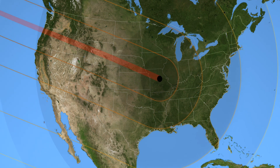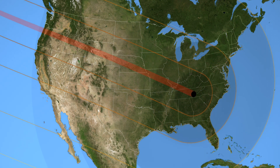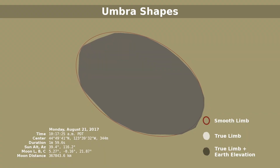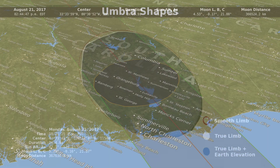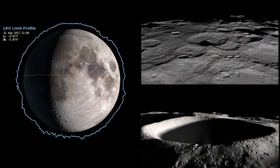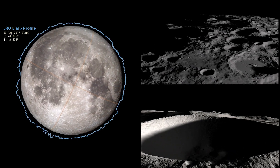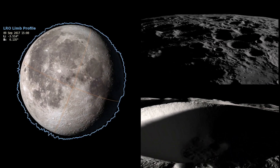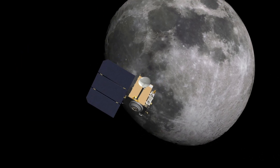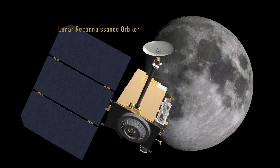Most eclipse maps depicting the path will show you a circle representing the shadow of the moon, but in actuality, the true shape of the umbra is more like an irregular polygon with slightly curved edges. This is because the moon isn't a perfect circle — it has mountains and valleys on its surface, which all affect the passing sunlight and subsequent shape of its shadow.